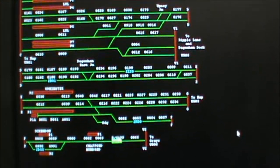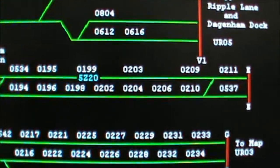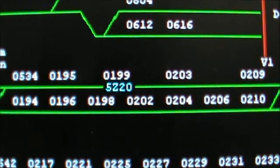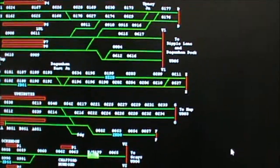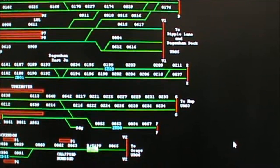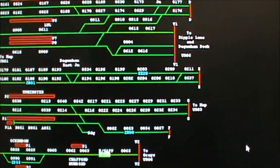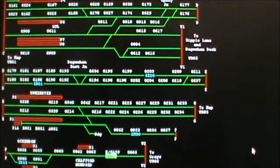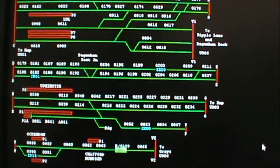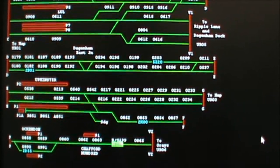Now what we're looking at is a train movement and it's telling me that 5Z20 is this side of Dagnam East. 5Z20 of course is the steam special but it's being pulled down by a diesel with the steam engine on the London end of it.